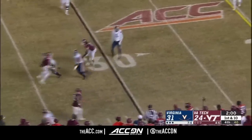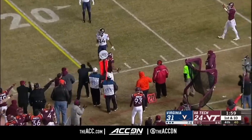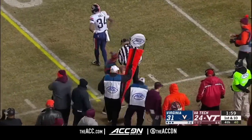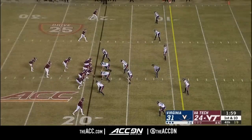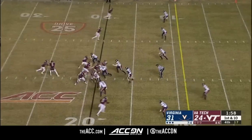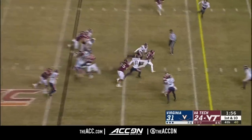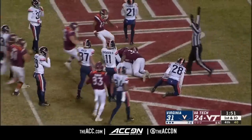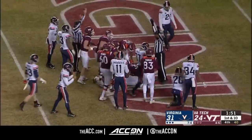Here's Willis, running out of time. He'll sling it to the sideline looking for Turner, and he's got a catch right at the sticks. Handoff — Peoples. Willis to football, loose in the end zone — Virginia Tech, touchdown! Are you kidding me?